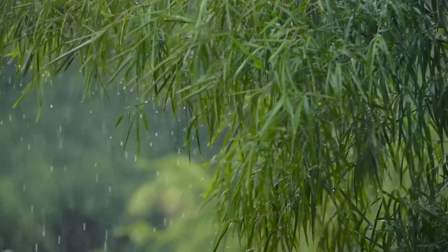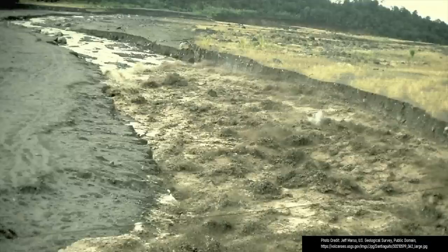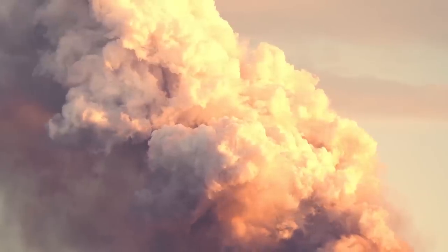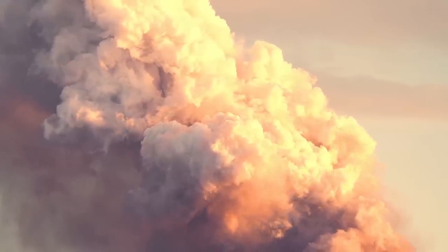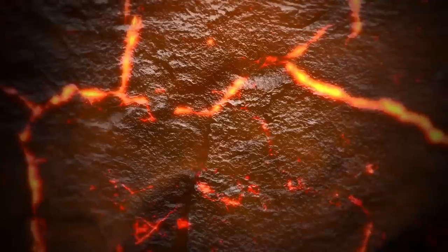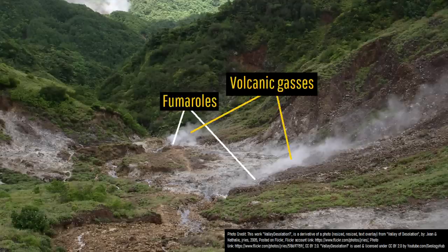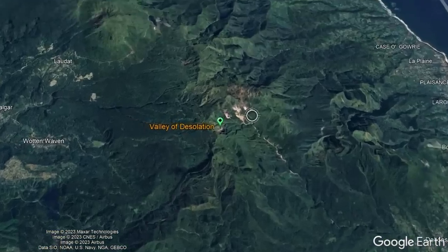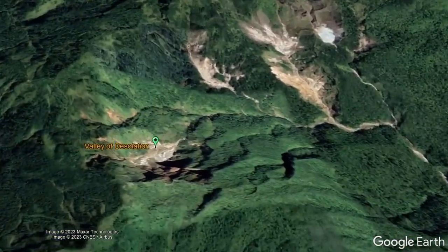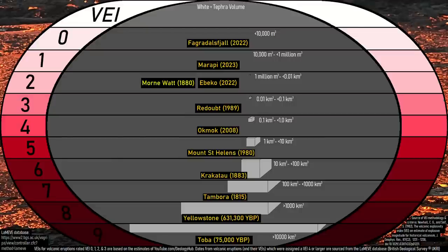The next time rain fell, fresh ash was rapidly swept into the Roseau River, creating a lahar which swept downstream all the way to the coastline. What had just occurred was a phreatic volcanic eruption — essentially a large steam explosion triggered by the heat of underlying magma — originating from a section of the Morne Watt volcano's numerous hydrothermal features in a region known as the Valley of Desolation. This eruption thankfully only left behind minor damage and registered as a 2 on the 0 to 9 volcanic explosivity index.